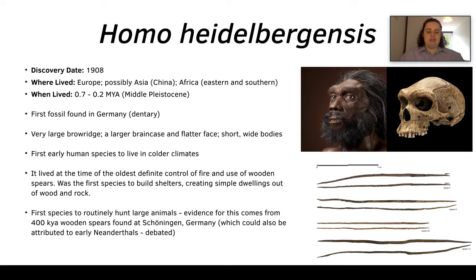The short wide bodies are thought to be due to them living in colder climates, as they are the first early human species to live in colder climates. Homo heidelbergensis is associated with the oldest definite control of fire, the use of wooden spears as seen bottom right, and was the first species to build shelters out of wood and rock.